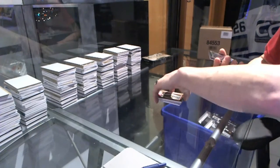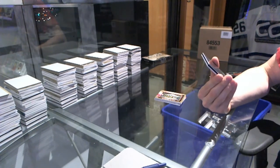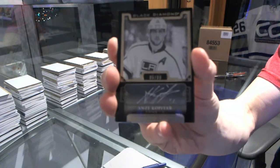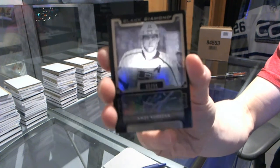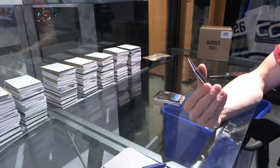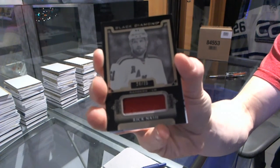We've got a base black autograph, number 6 of 99, Andrzej Kopitar. And we've got a 2-color base patch black, number 24 of 25, Rick Nash.